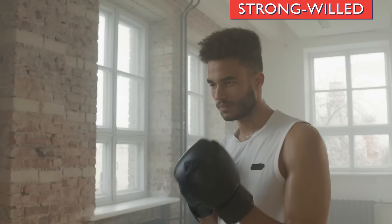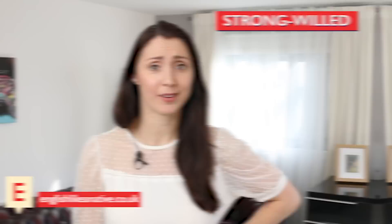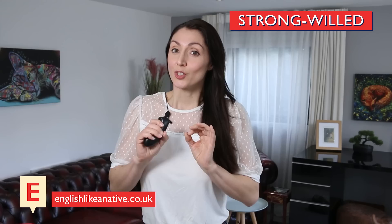Next, we have strong-willed. This means to be determined, resolute. 'My strong-willed toddler is a handful now but I am confident that he will achieve whatever he wants in life.' The NG can sometimes be mispronounced as a single N sound with the front of the tongue touching the roof of the mouth, rather than the back of the tongue creating the NG. So don't say 'strong' — say 'strong.' Strong-willed.